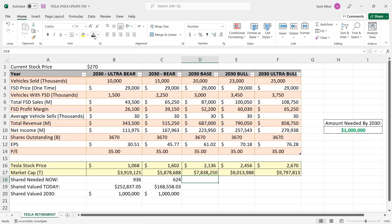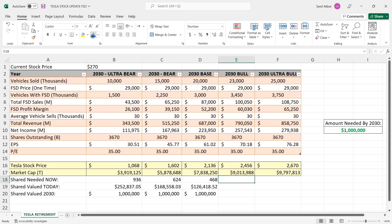In the bull case at 23 million vehicles, you need about 407 shares today, valued at almost $110,000. That's actually really doable. If you can be disciplined, strict with your money, and put it into an account where you won't touch it — it's very possible. In the ultra bull case, you'd need about 375 shares, valued just over $101,000. So it went from a quarter of a million all the way down to $101,000 across scenarios.